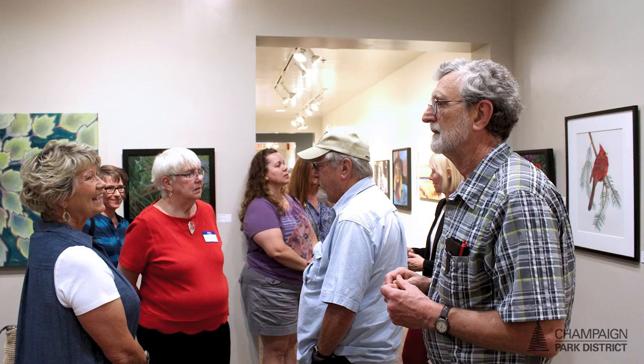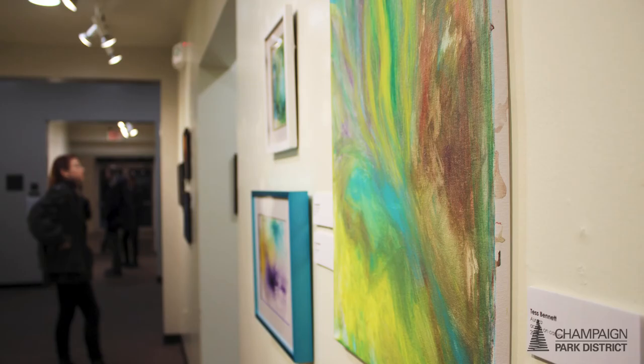Thank you so much, Paula, for educating us about the art exhibits at Springer Cultural Center. I definitely hope that all artists that are interested in applying visit ChampaignParks.com. And if you know an artist, let them know that Springer Cultural Center is here — a year-round professional space to show art.